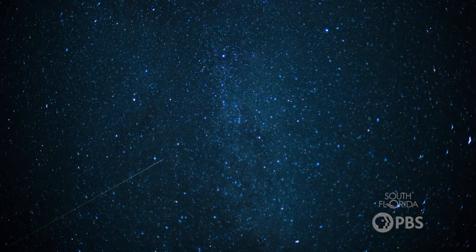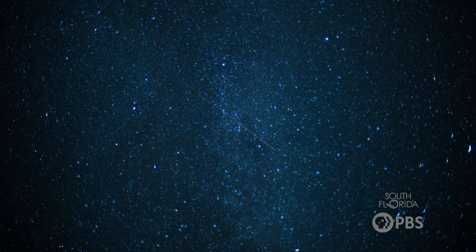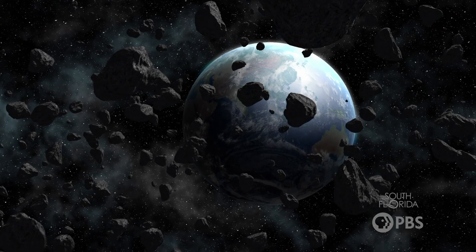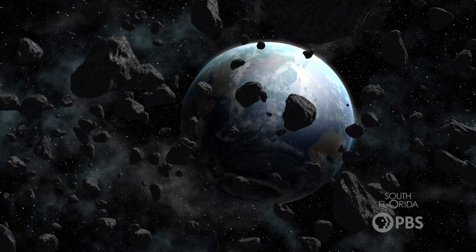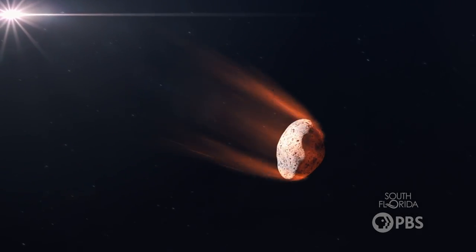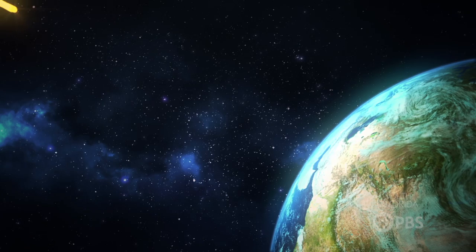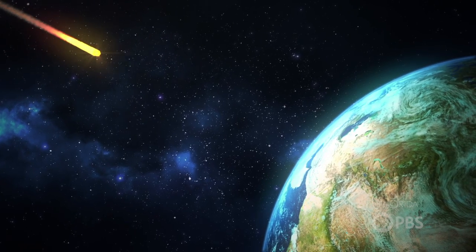So first, what exactly is a meteor shower? When you look into the night sky, meteors look like a bunch of shooting stars blasting across space, but you're actually not seeing stars. You're seeing, in fact, tiny pieces of space debris, anywhere from the size of a grain of sand to a pebble. Meteors travel at such high speeds that they create friction as they soar through all of the particles and matter in Earth's atmosphere. This friction is what gives off that beautiful glow that we see across the night sky. It's basically burning up.